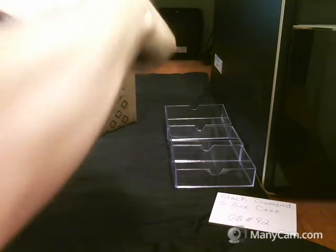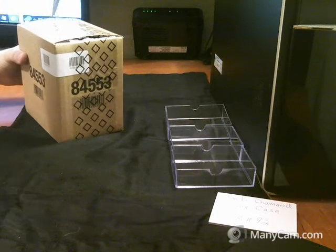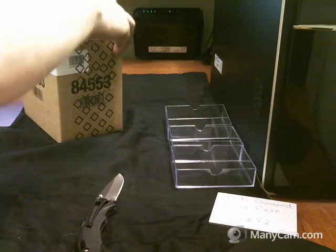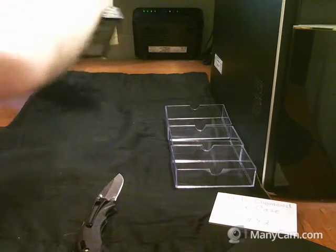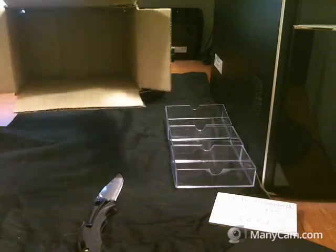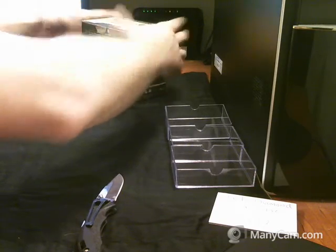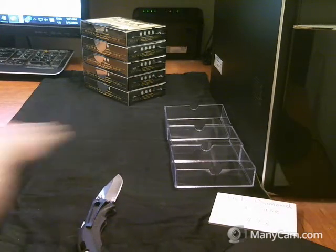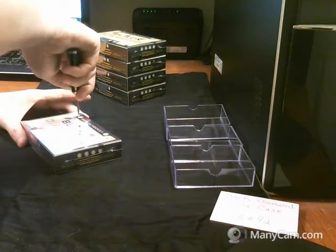Good luck to everybody. Empty box, empty case, five boxes. Cards are going to go in here — keep them safe, protect them for everybody. Here we go. Good luck to everybody, box number one.